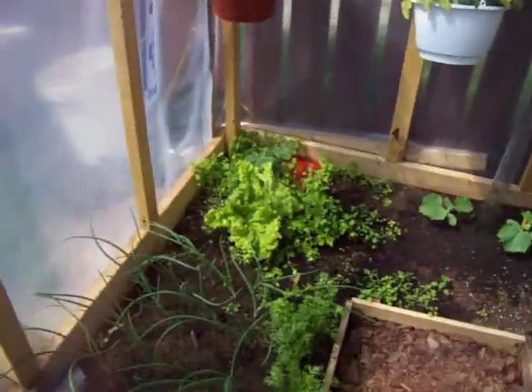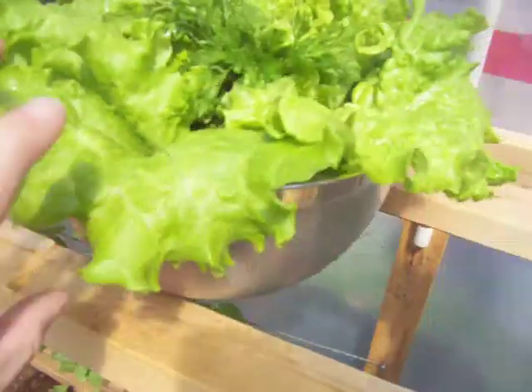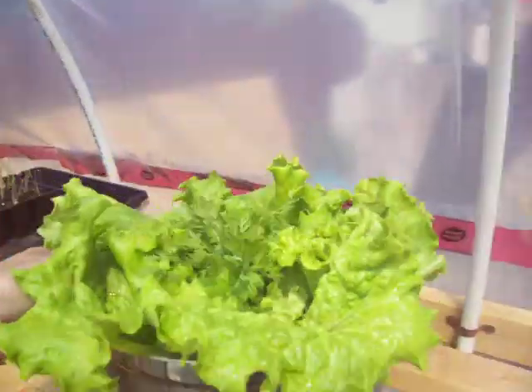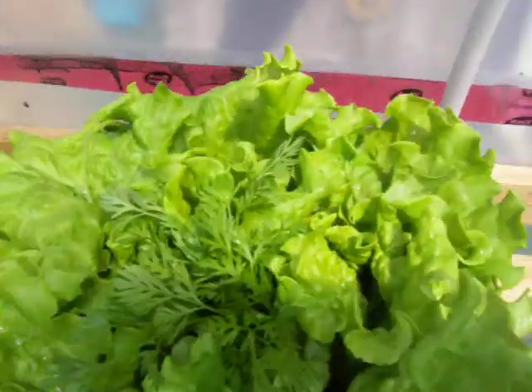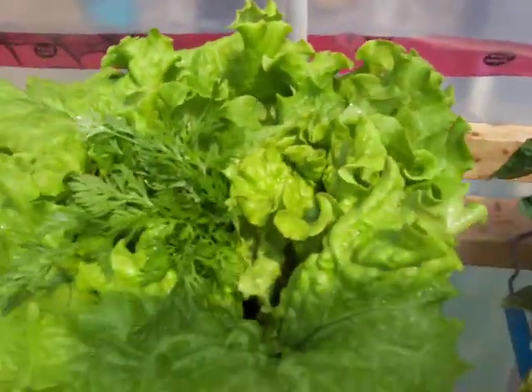I just harvested some of my Grand Rapids leaf lettuce — I'm very proud — and this is my bowl that I got. It's a big steel chess bowl, and a few carrot greens, because I did weed some carrots and took some carrot greens. It's going to make a nice salad tonight. I got more than enough salad here to feed two or three families tonight.